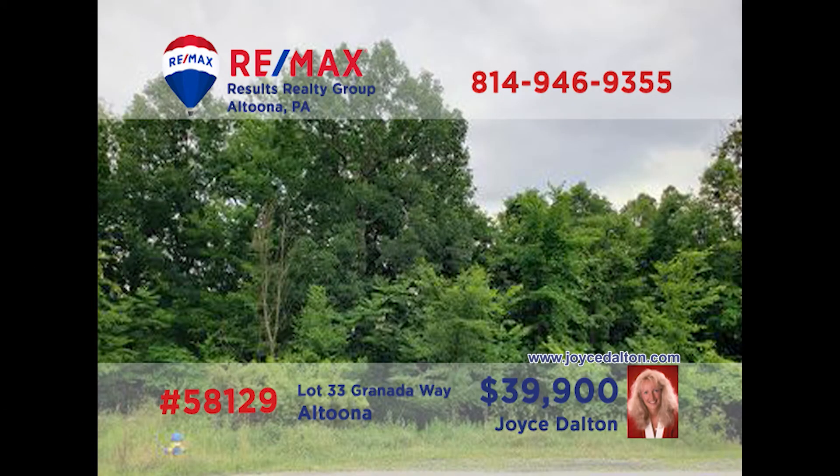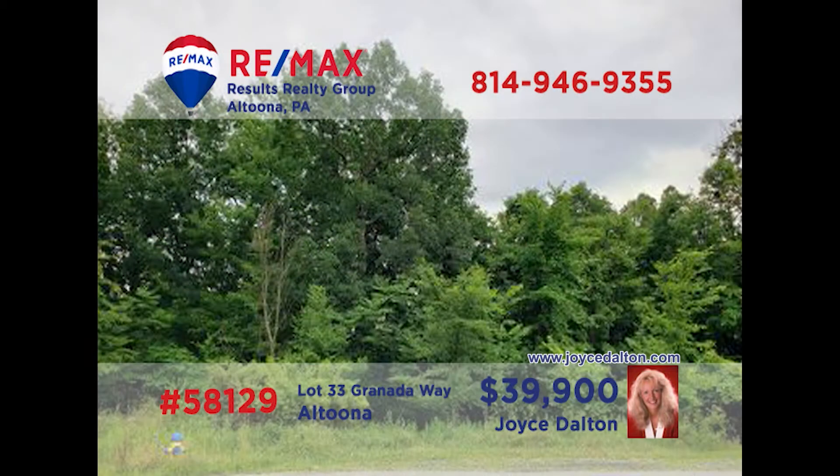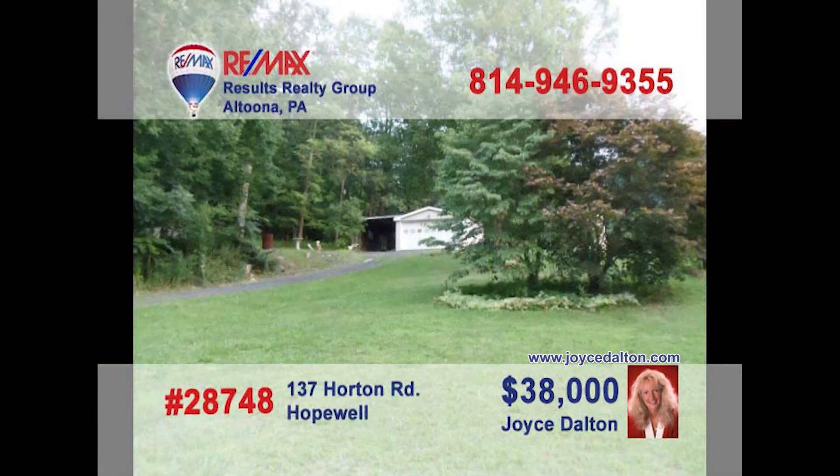If you're looking for a fantastic place to build your dream home, you need to contact RE-MAX Hall of Fame Realtor Joyce Dalton. She can show you some of the region's most sought-after lots in some amazing locations. You can contact her directly or learn more by visiting JoyceDalton.com. Joyce is ready and waiting to tell you about these and many other opportunities to build — give her a call today.